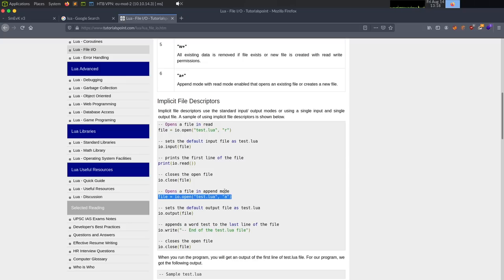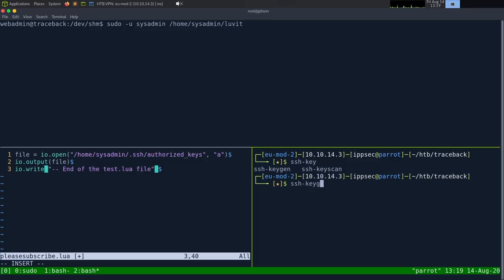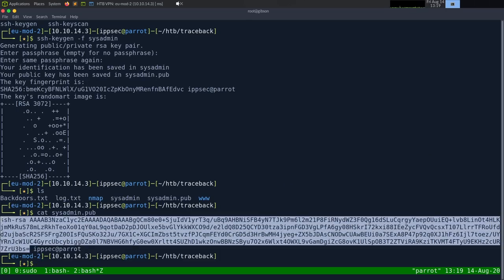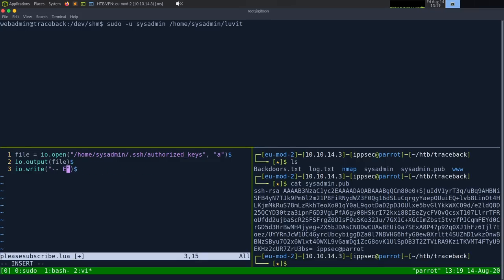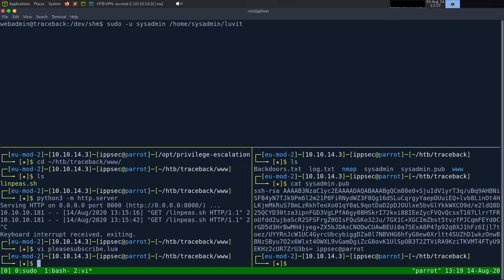I'll cat sysadmin.pub and copy the public key. The last piece of the key is just identification — you don't actually need it. Writing the key into the Lua script, then closing the file handle. The only concern is whether the .ssh directory exists under sysadmin. If this fails I'll look up how to mkdir in Lua and chmod the authorized_keys to 600.